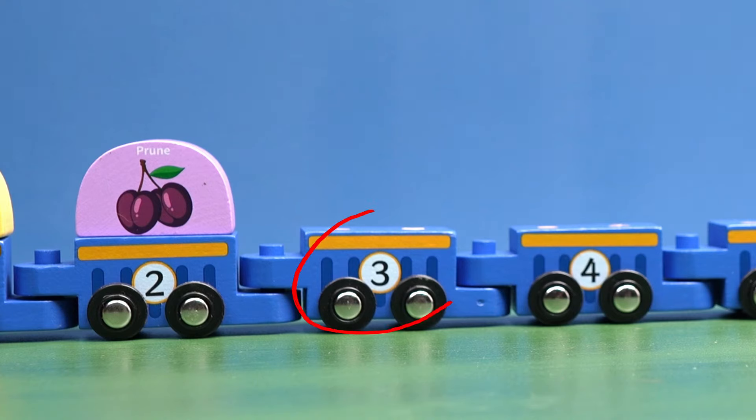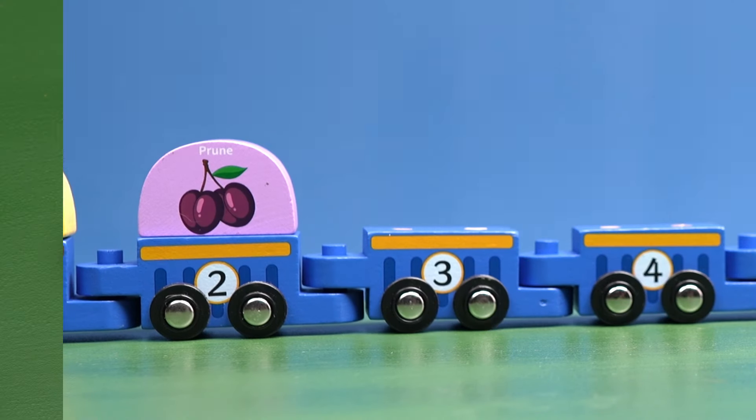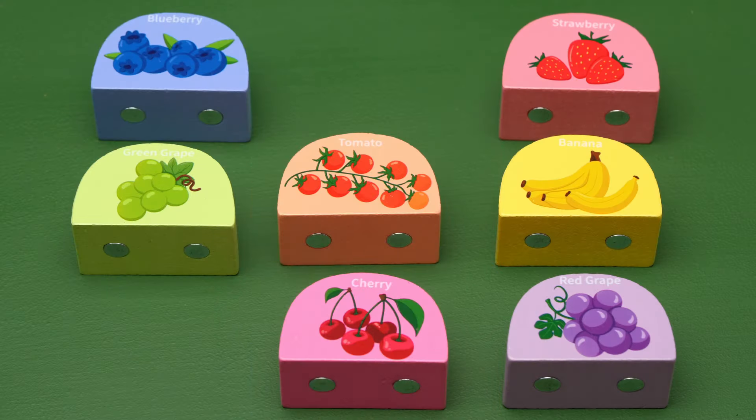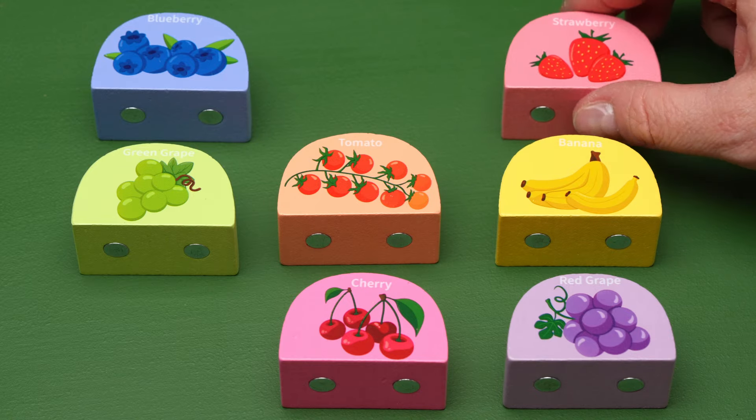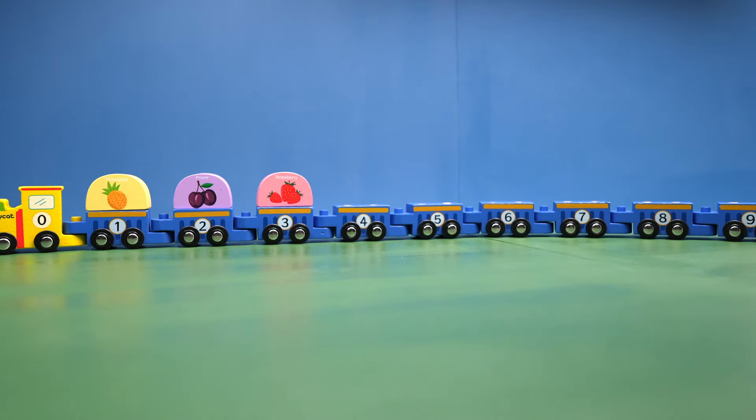One number comes after two. Three! That's awesome, great job! The strawberries have one, two, three strawberries. So let's put that on our number three train car.